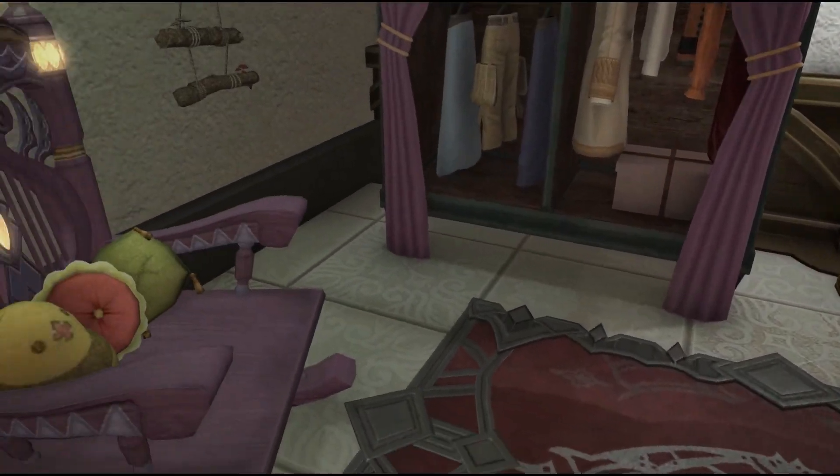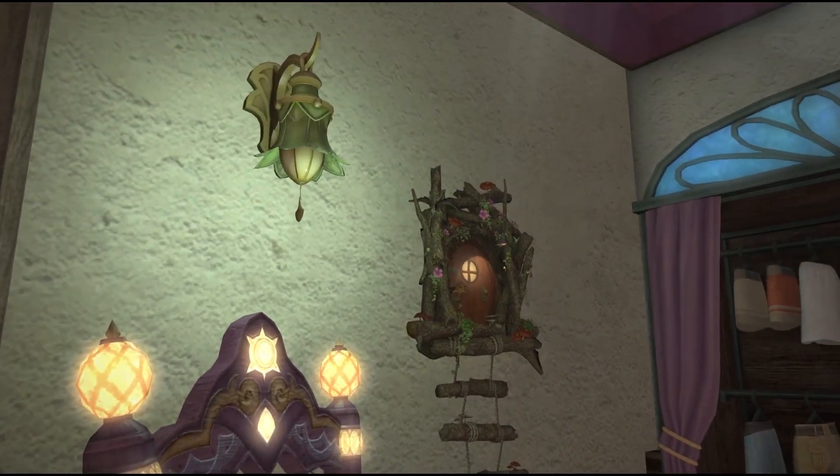We finally get to the bedroom — small and cozy, a nice place to relax and sleep.